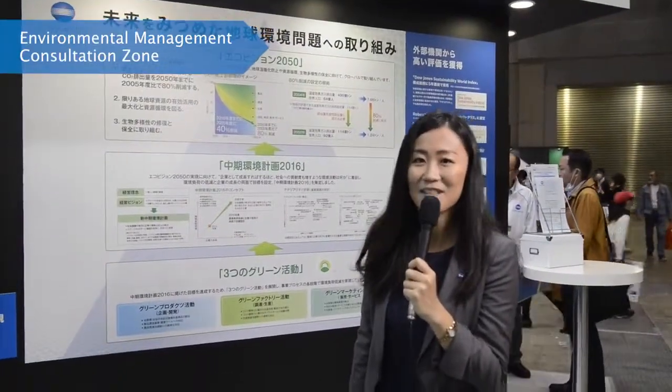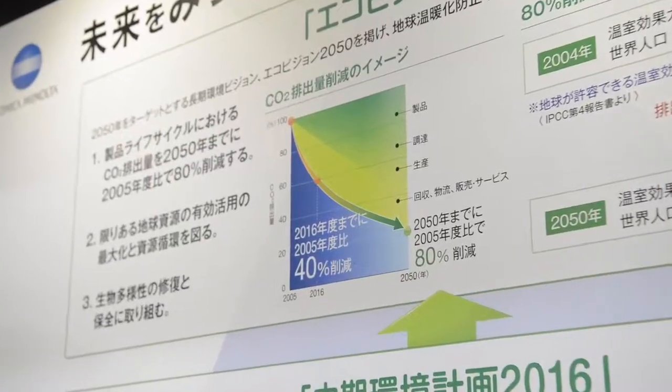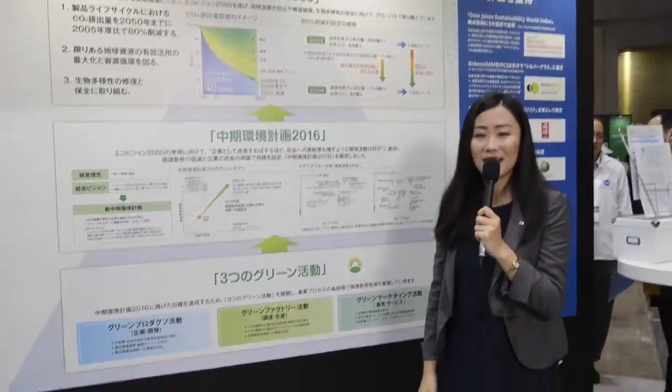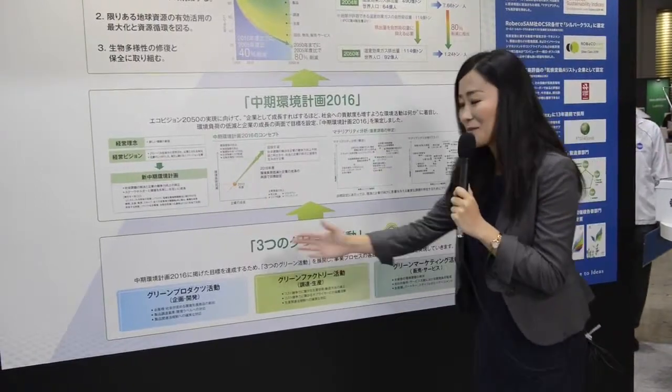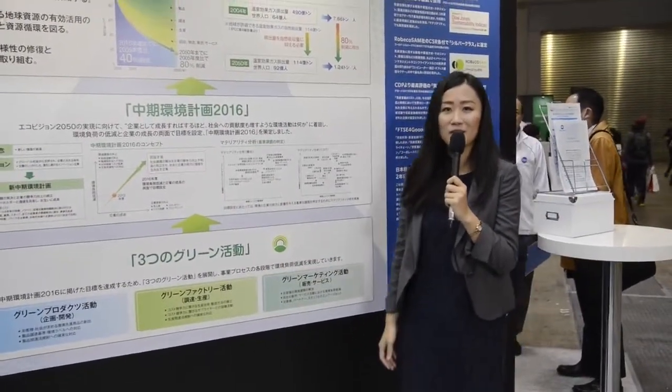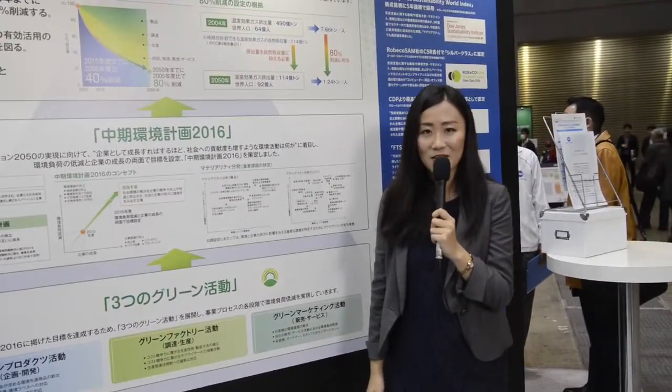Konica Minolta established EcoVision 2050, a long-term environmental plan. Basically, it consists of three environmental activities: green products, green factory, and green marketing, aiming for the reduction of the environmental impact continuously.